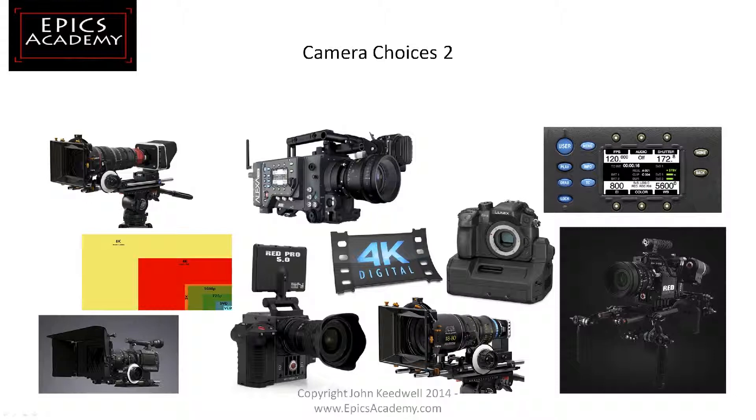Here we have camera choices too — these are higher resolution cameras. These are all capable, apart from one, of shooting in 4K resolution. Top left is a Blackmagic camera. I'll get to these in more detail later, but this is to say there's a massive big choice in what camera you can actually choose to shoot your video on nowadays.